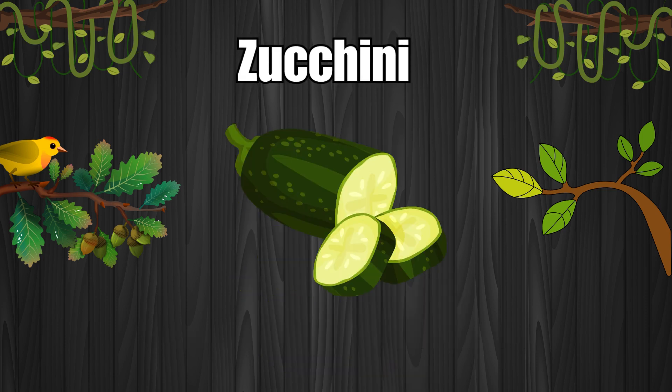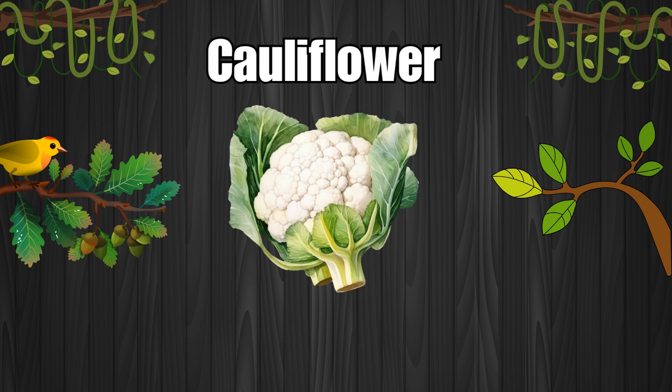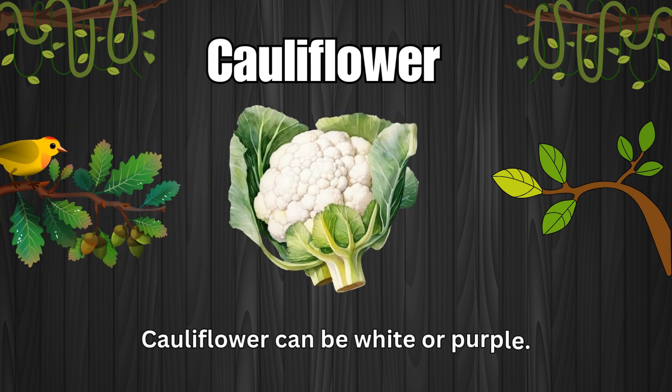Zucchini. Zucchini is a type of squash. Cauliflower. Cauliflower can be white or purple.